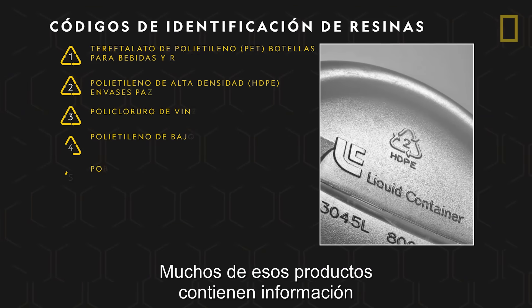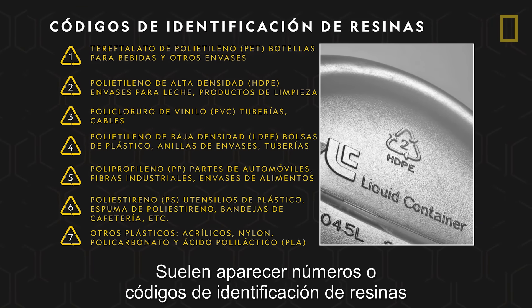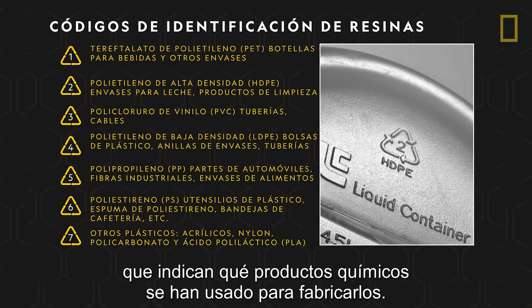Many of those products actually feature information about their manufacturing process. Numbers called resin identification codes are often featured, indicating which chemicals were used to make the plastic.